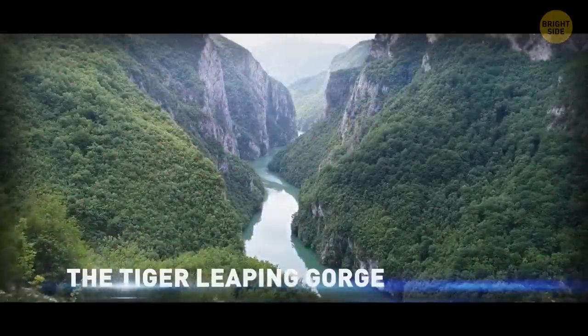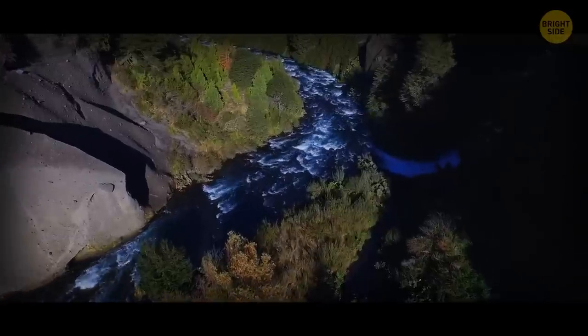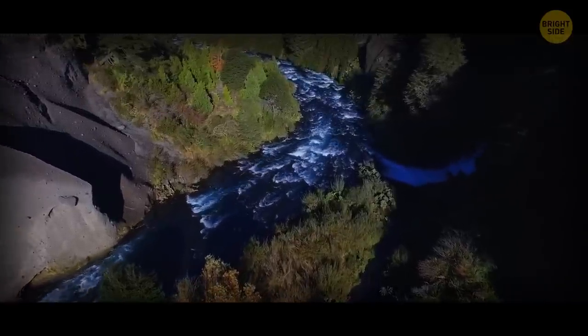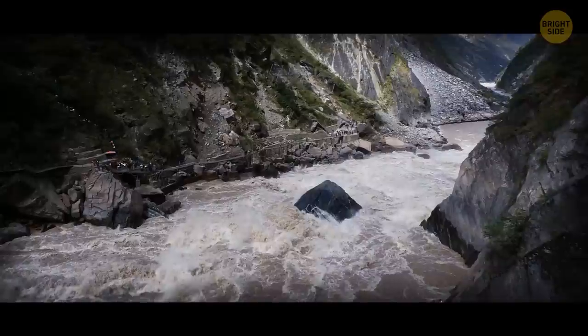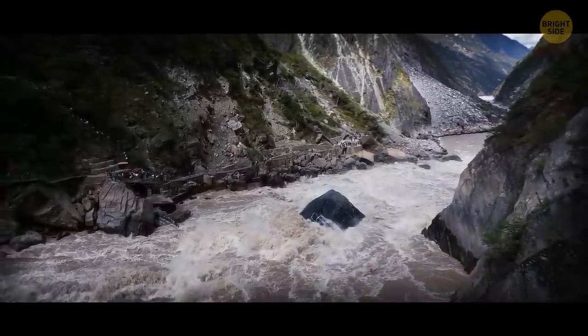The Tiger Leaping Gorge is right out of a fairy tale, but it's very real, very deep, and pretty scary. The legend says that a tiger was being chased, and it leapt over the river at the bottom of the gorge with a little help from a perfectly placed rock right in the middle of the river.